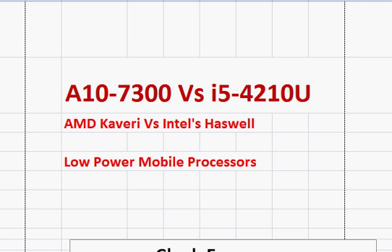Let's compare the AMD A10-7300 with Intel's Core i5-4210. Both of them are low-power mobile processors intended for entry-level computing where mobility and small size of the laptop is a higher consideration than the processing performance itself.